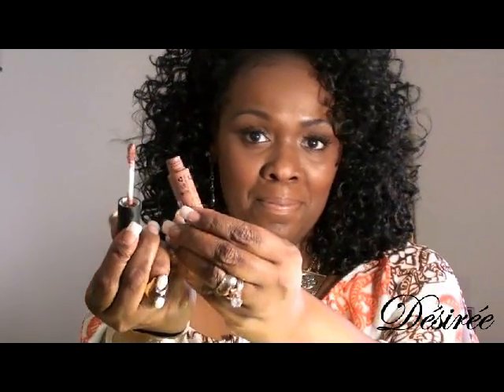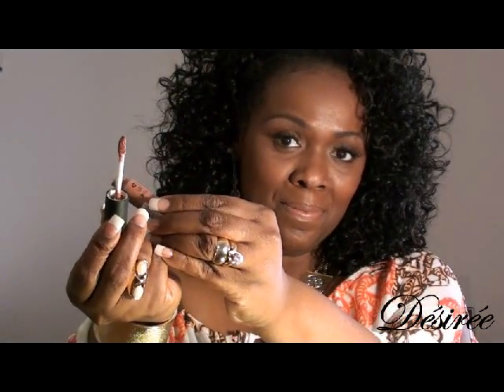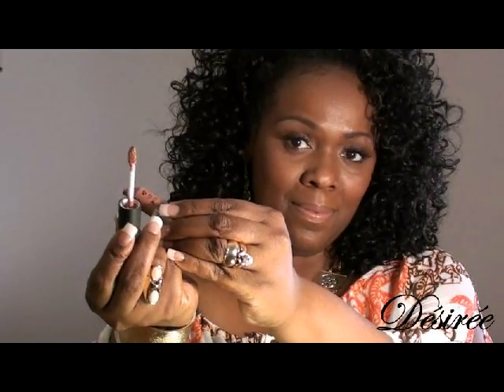Over the top of that I applied the NYX cream matte lip gloss. It's not shiny — it's kind of matte, which is why I wear the other products under it. It's a little drying, but I love the color. The color is called Abu Dhabi and it looks exactly like the NYX Jumbo Lip Pencil in color.